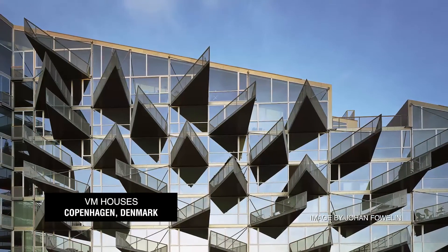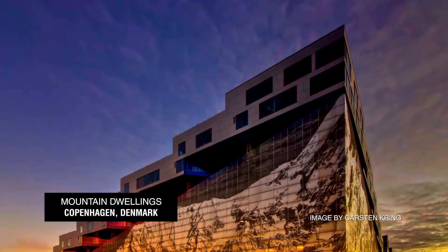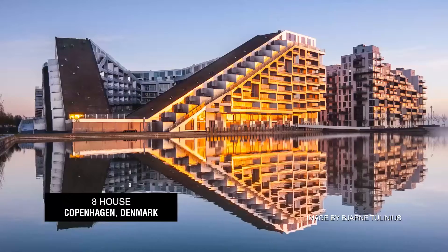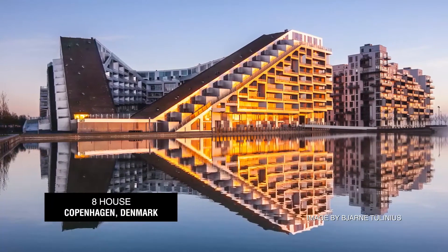Moving to Denmark and seeing us building the VM houses, the mountain, the 8 house — those were all 90% Precast projects, and I saw a certain inventiveness.